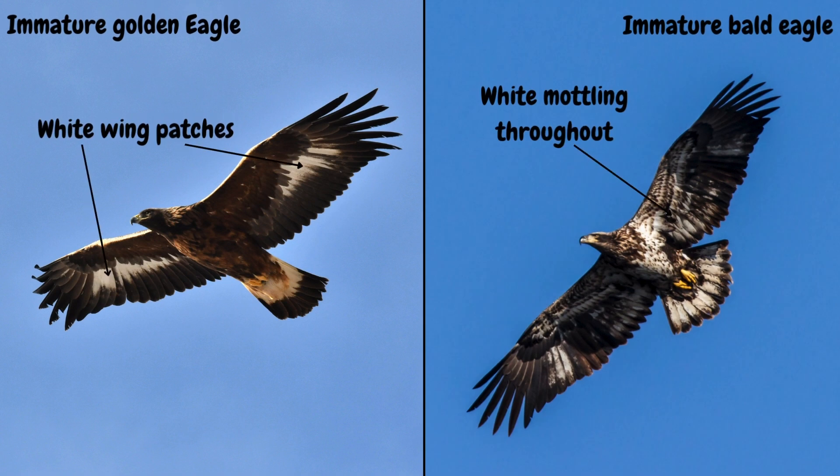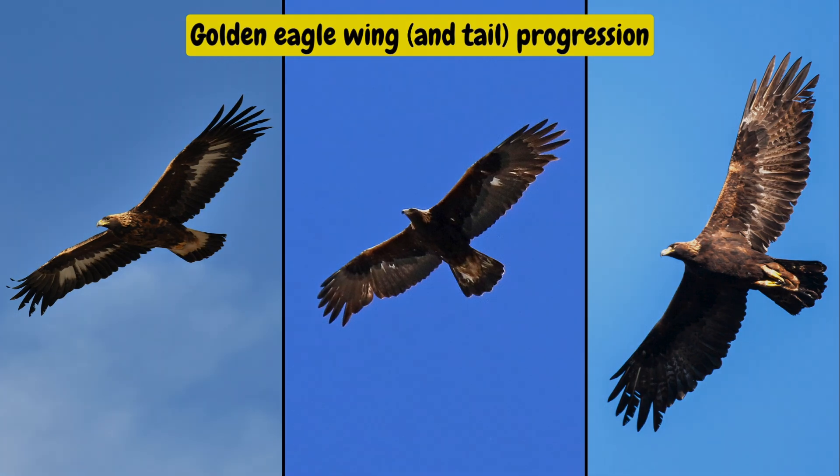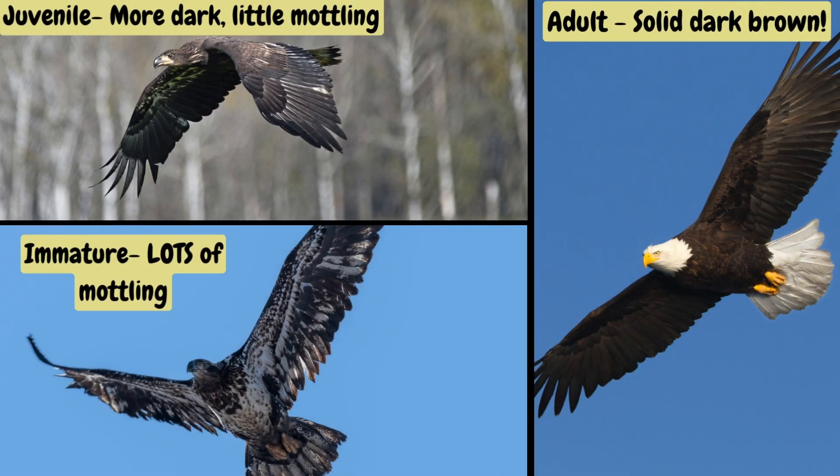Lastly, the wings. If you get a chance to see them in flight, immature goldens have distinctive white patches that are visible from both the top and underside of the wings, which get smaller as they reach adulthood. Juvenile balds start out with dark wings, then get more white mottling throughout their immature plumages, and then go back to solid dark brown as an adult.